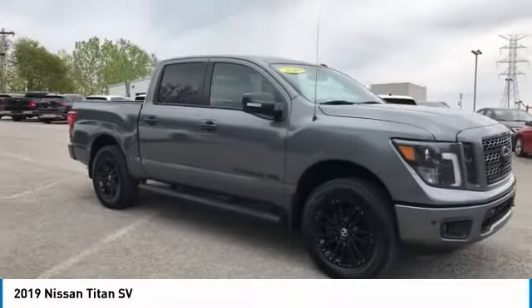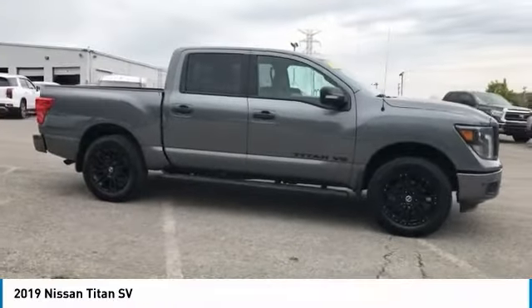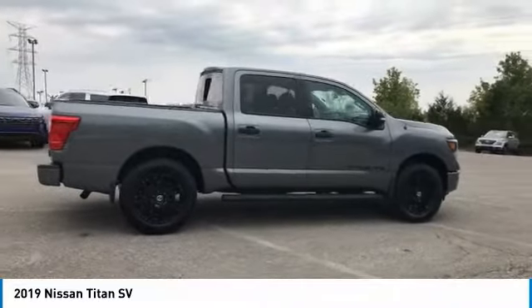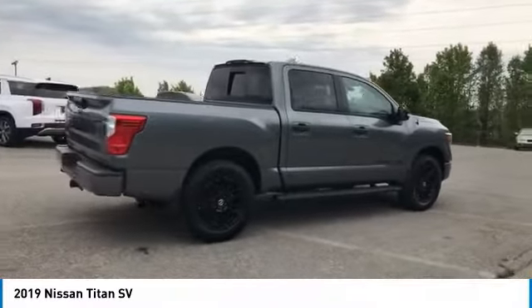You are going to love the 2019 Titan. The Titan houses the Endurance V8 engine, the largest standard truck engine in its class. But the benefits don't stop there.